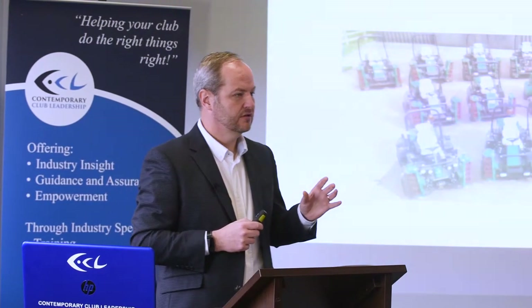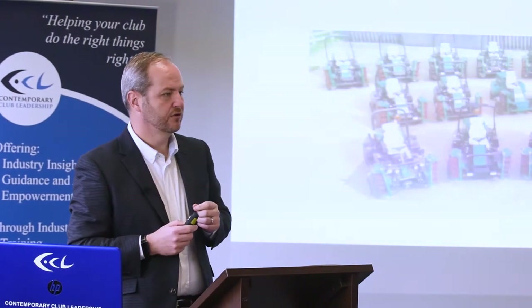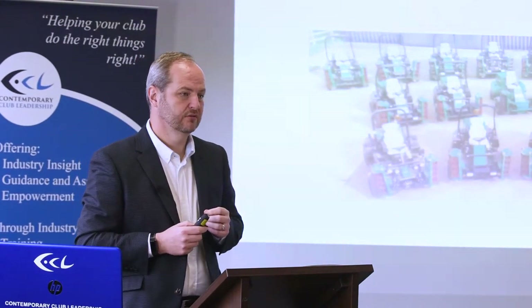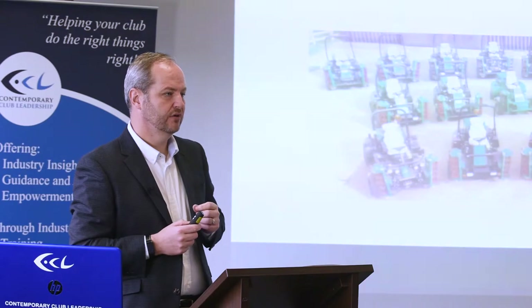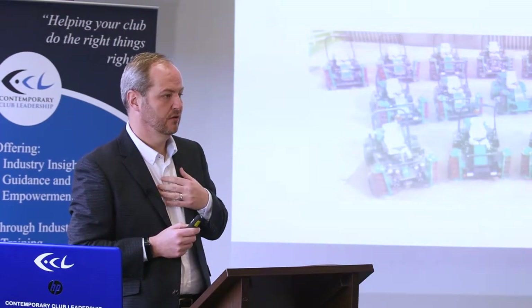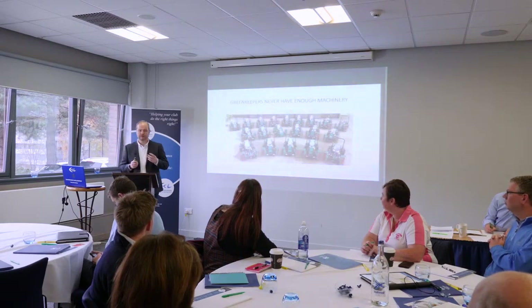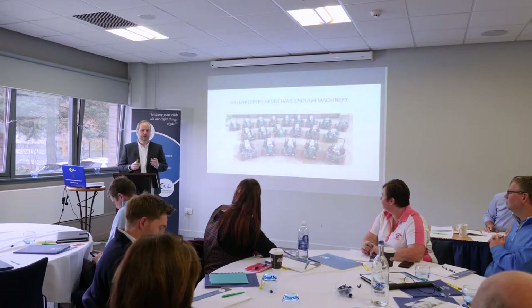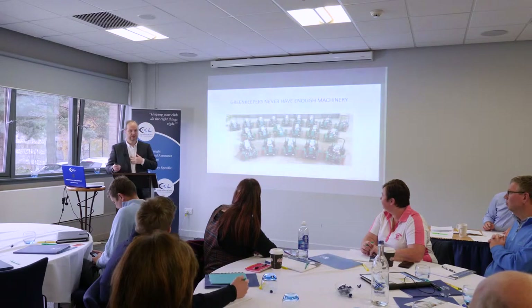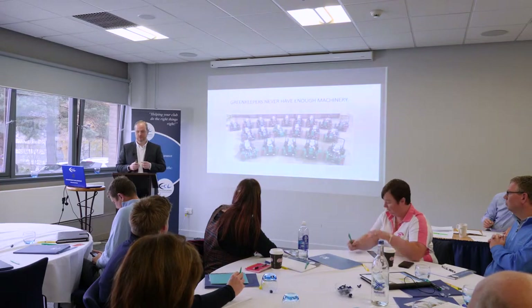What I go on about today I understand doesn't fit all clubs, but I've tried to come up with a system that has certainly worked for me across three different clubs, three different parts of the world. I've now negotiated four full replacement programs. So it can be tailored to your individual club, but this is my experience rather than me saying it fits all clubs.